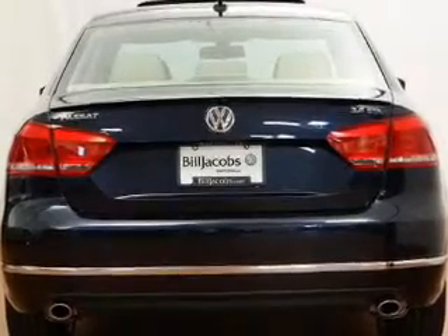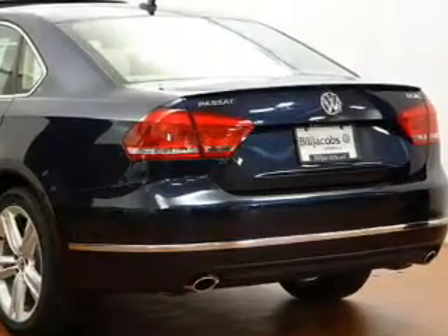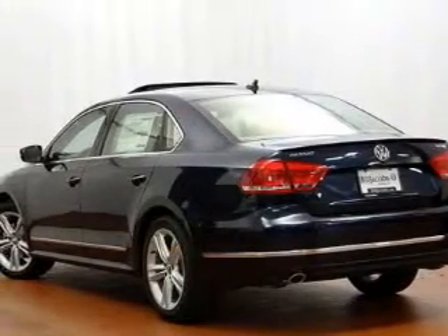Navigation is included to help you get to your destination with ease. Premium wheels lend a distinctive appearance, and you'll get advanced listening benefits from the premium sound system.